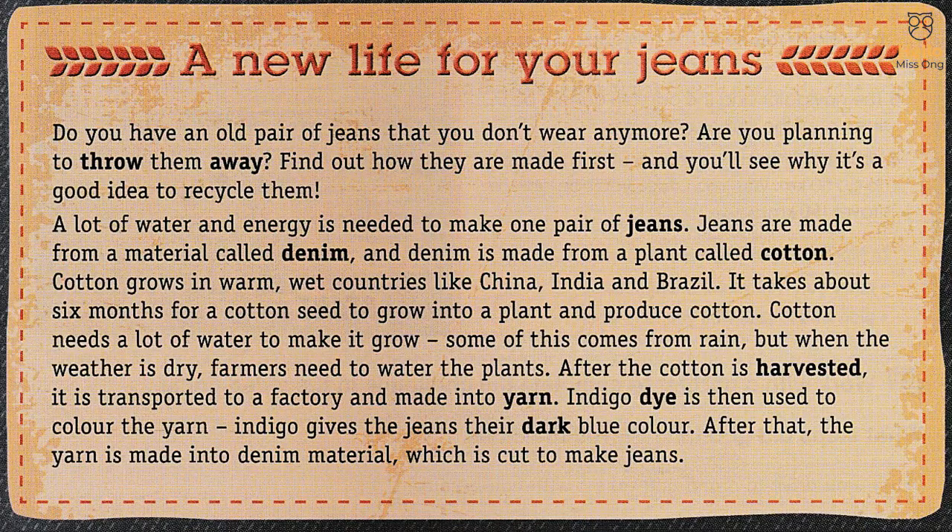Let's read the article. A new life for your jeans. Do you have an old pair of jeans that you don't wear anymore? Are you planning to throw them away? Find out how they are made first, and you'll see why it's a good idea to recycle them. A lot of water and energy is needed to make one pair of jeans. Jeans are made from a material called denim, and denim is made from a plant called cotton.